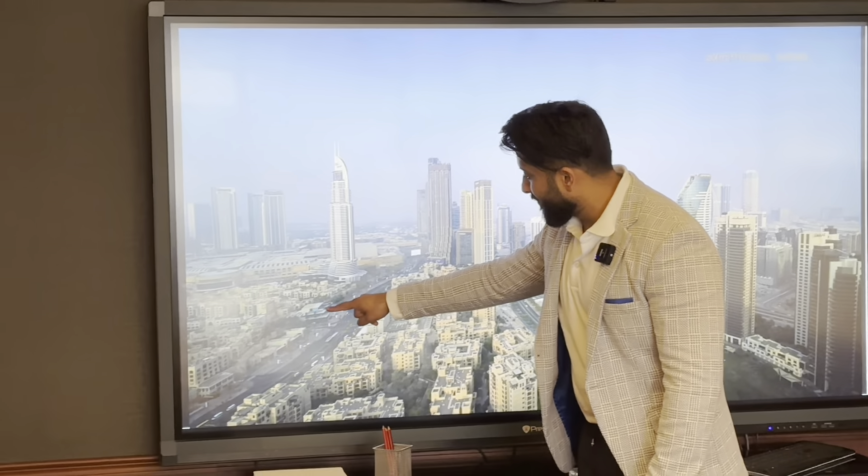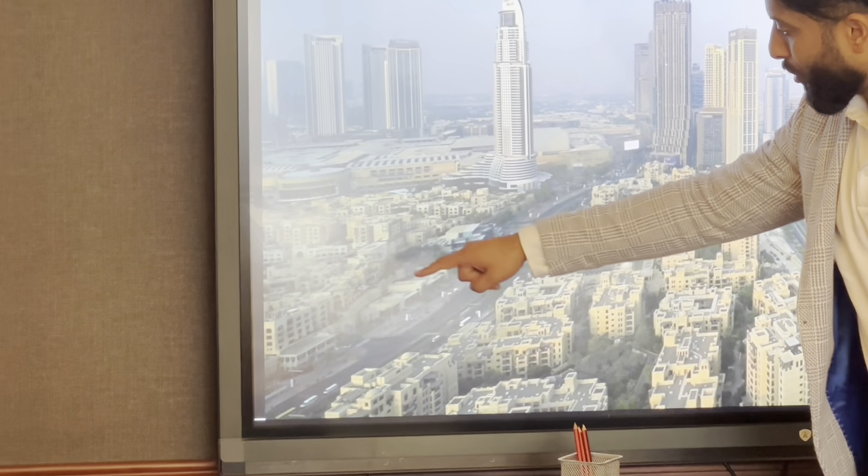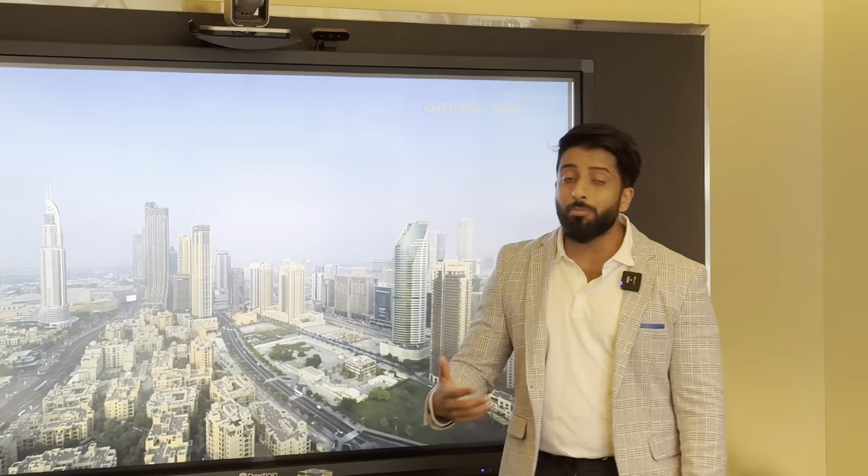This is the Emaar office, and as I was explaining, you can go through Souk Al Bahar — it's a lot easier access. Dubai Mall is a lot closer than it seems on the map.